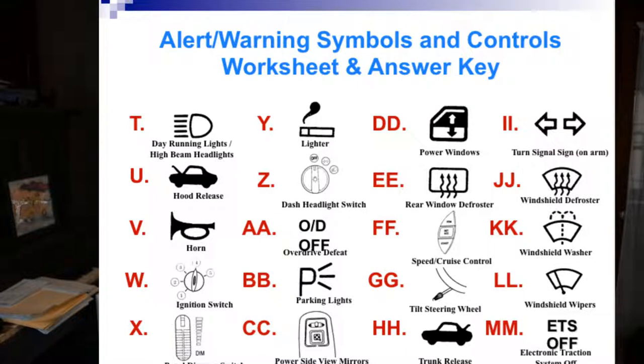ETS stands for Electronic Traction System. All cars built now will have electronic traction control. What I want you to write down: when one tire slips on the roadway — whether it's dirt or snow — the other three wheels that have contact with the road will have lower torque and better pulling power to get you out of that loss of traction. It senses when wheels aren't spinning at the same level and gives more power to the ones still in contact with the road.